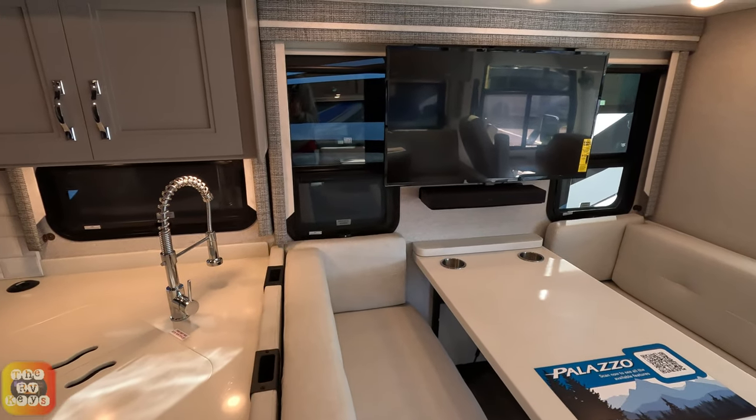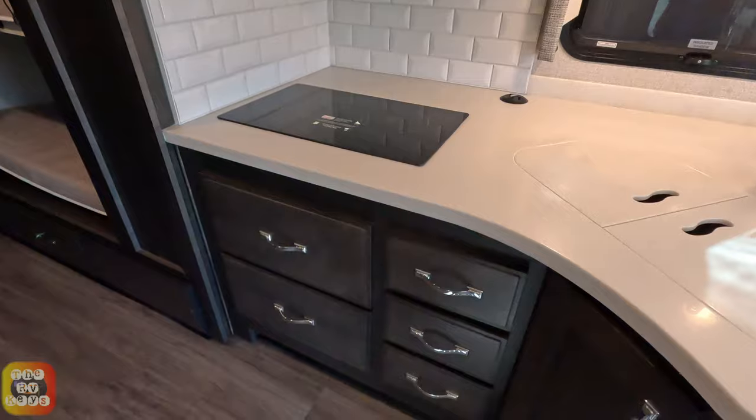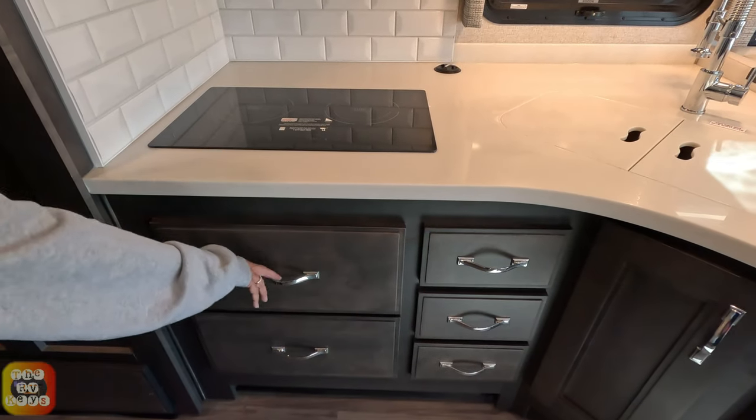That's a fixed TV — it doesn't move, it's not an elevator. Over here we have a bunk bed area. In the kitchen we have an induction cooktop. How many drawers? The smaller drawers look like this, and then of course you have a nice sink.